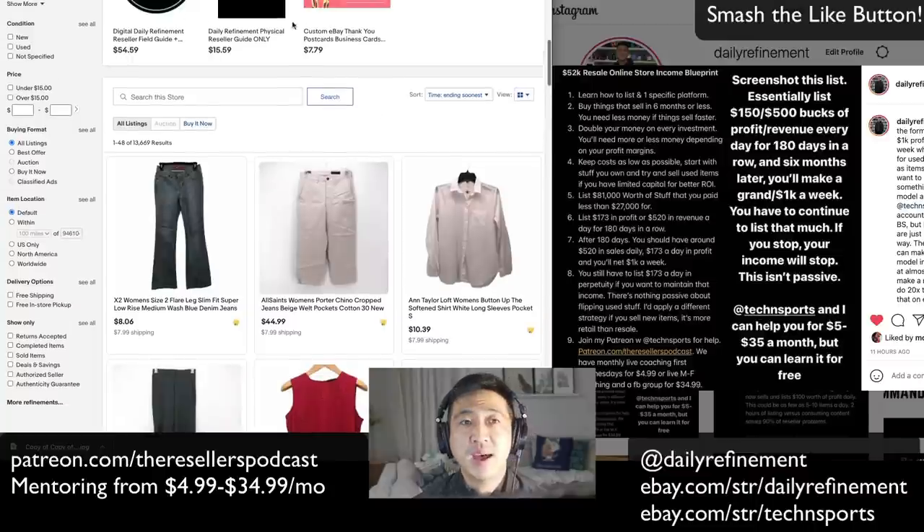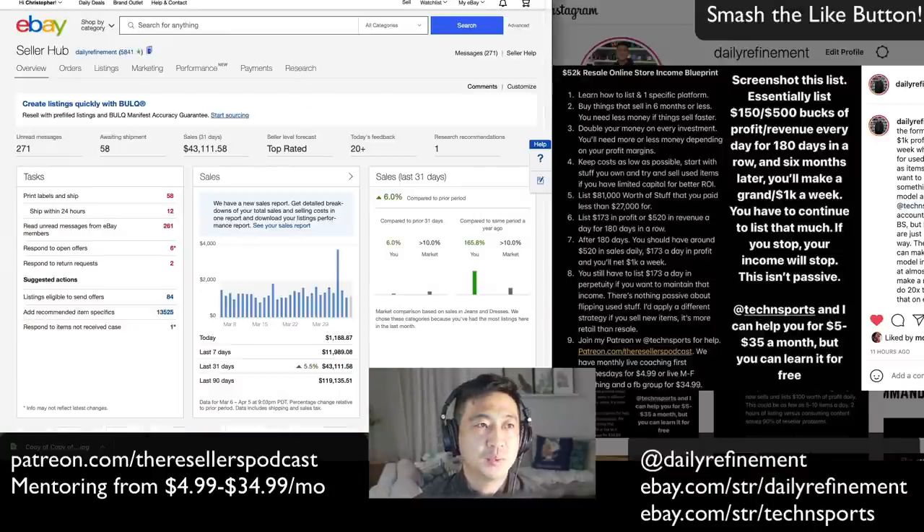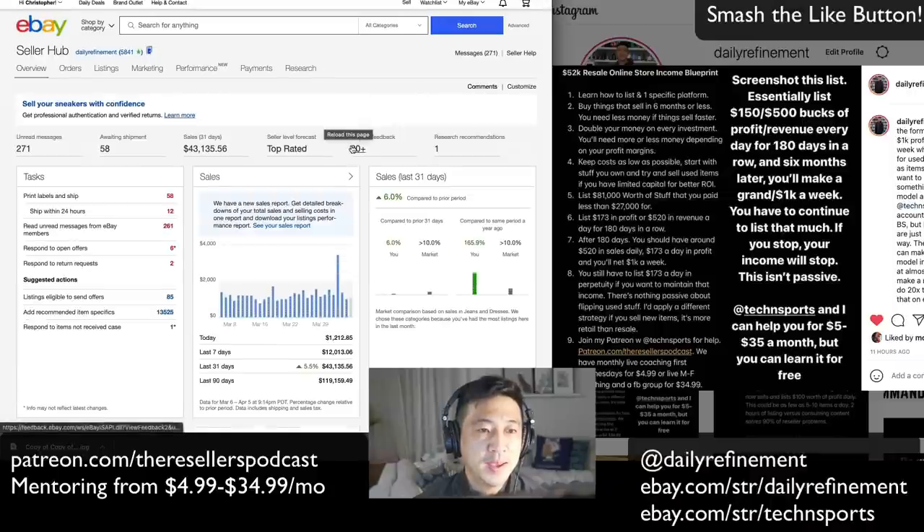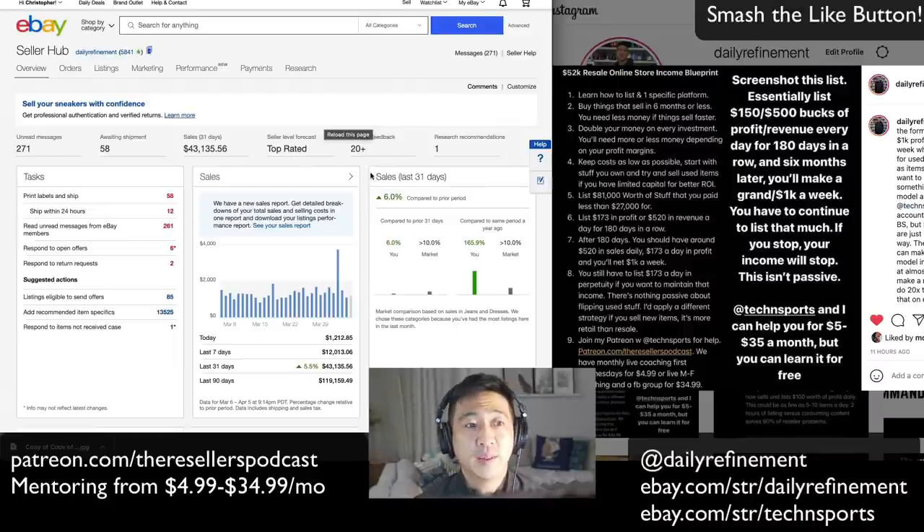If you guys are new to my channel, I have 13,000 items in my store. This week I've done about $12,013 in sales on eBay, and $43,000 so far this month.